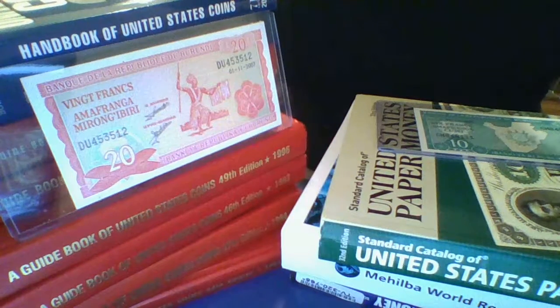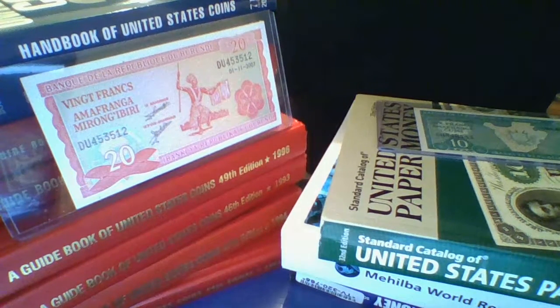Welcome back to another episode of Nicky Nice Numismatics, where today we're going to go over the Burundi banknotes.